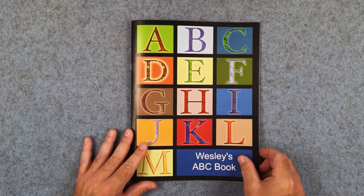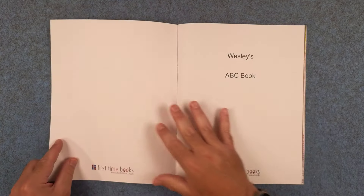Wesley's ABC book. This is Wesley's ABC book.